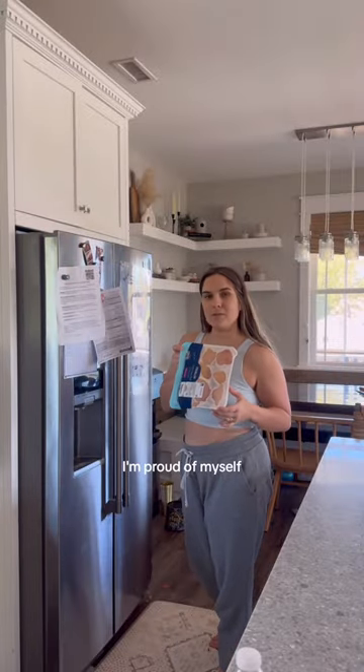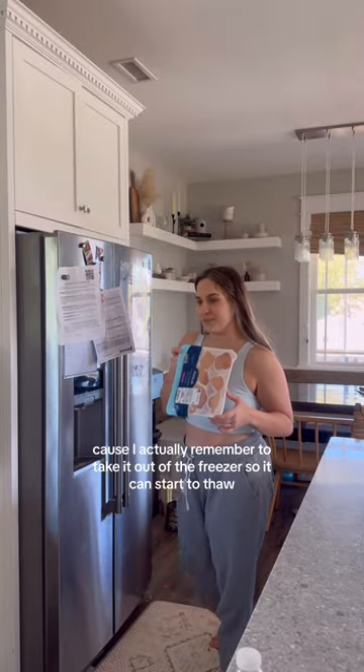I'm making chicken thighs tonight, and I'm proud of myself because I actually remembered to take them out of the freezer so they can start to thaw.